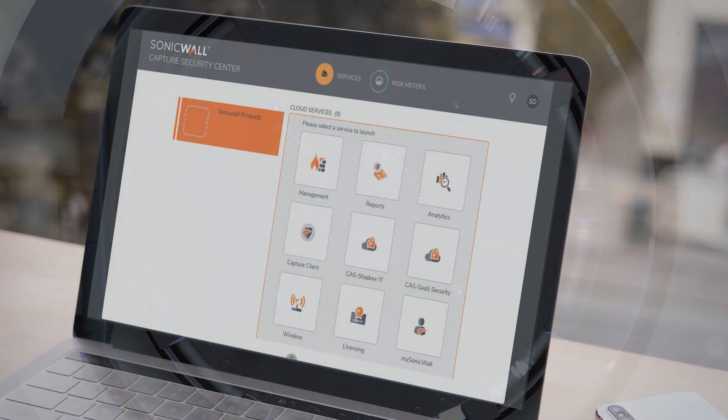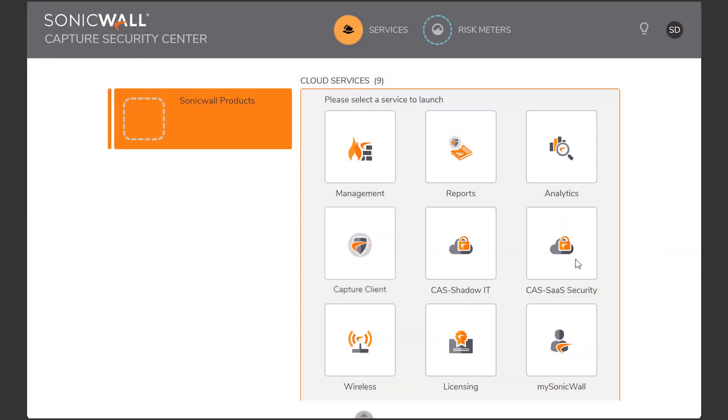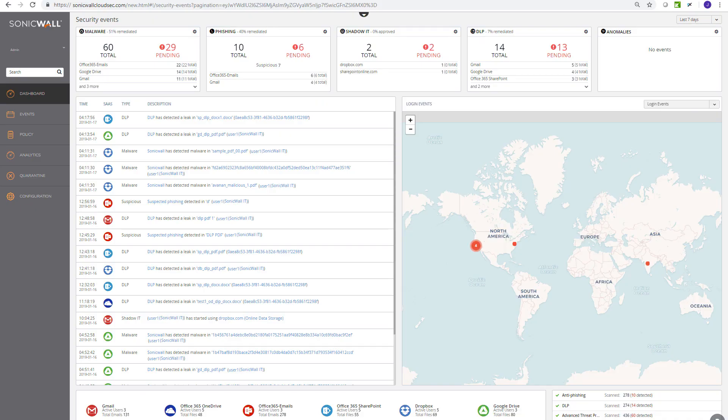Your security must adapt as you increasingly adopt cloud applications, which is why SonicWall Cloud App Security protects your cloud applications from targeted phishing, ransomware, and account takeover attacks.